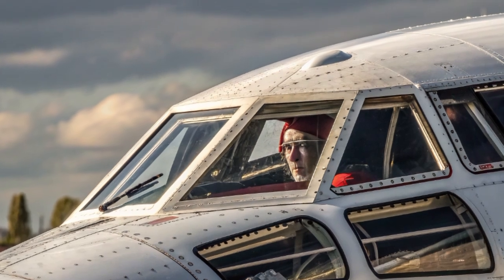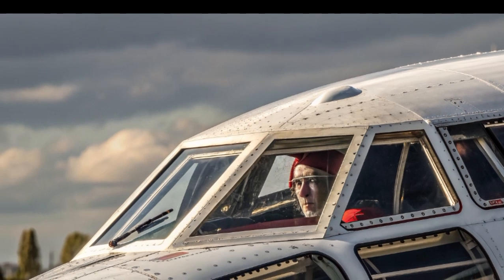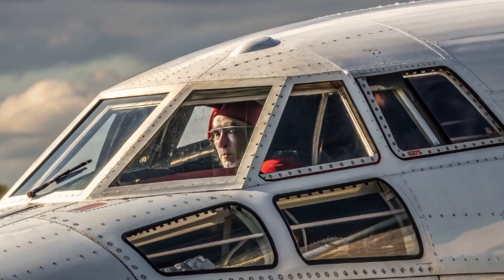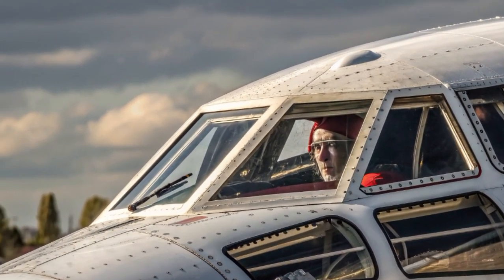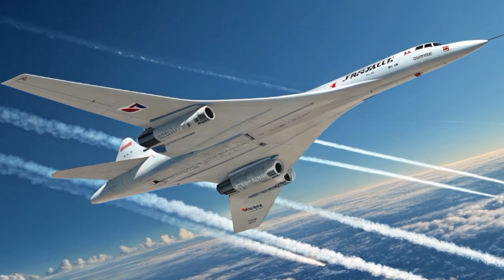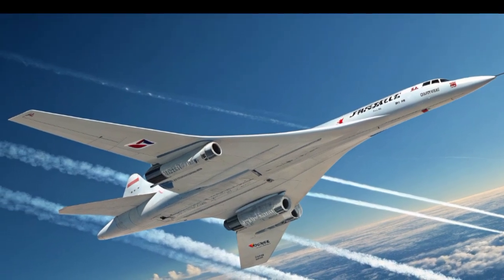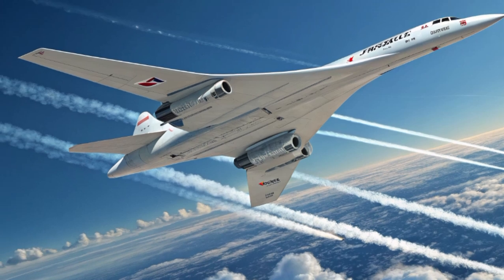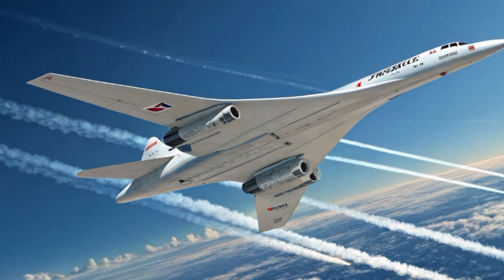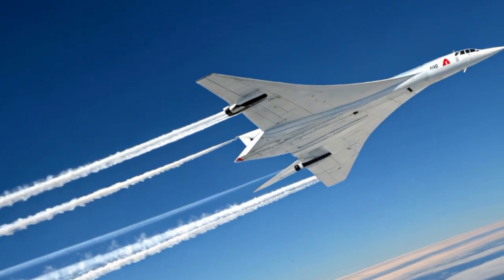Talking about price, the Tu-144 was an incredibly expensive project for the Soviet Union. Exact per-unit cost figures are difficult to pin down due to the secrecy of the time, but estimates place it at hundreds of millions of dollars per aircraft when adjusted for today's currency. The research and development program cost billions, with more than 16 production aircraft built. For airlines, the operating cost was unsustainable — fuel consumption was double that of Concorde, and ticket pricing could never offset expenses, especially given the economic model of the Soviet Union. Unlike Concorde, which targeted wealthy passengers with premium fares, the Tu-144's limited routes and economic inefficiency meant it never generated meaningful profit.